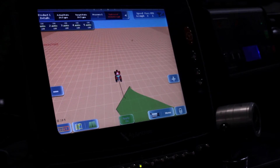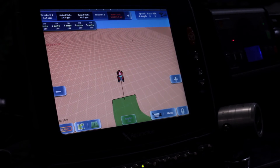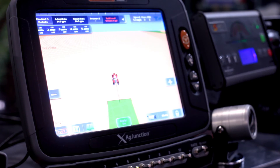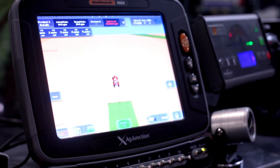Input costs nowadays are very expensive. So if you can cut down on the seed, the fertilizer, reducing the overlap — fatigue is another factor. Now you can run long days with auto steer and you're not having to steer the tractor all day long. Efficiency, cutting back on fuel — it's really endless. The auto boom shut off can pay for itself very easily in one season just by shutting off the boom sections to reduce the overlap.